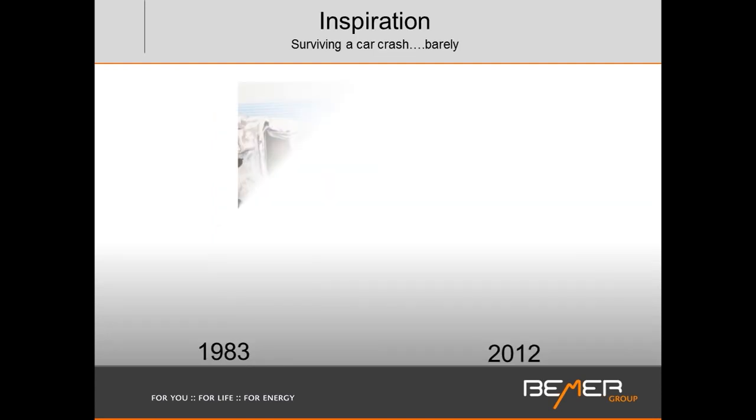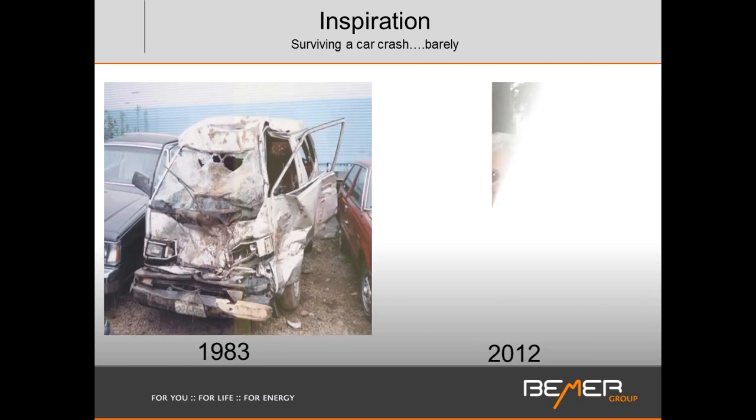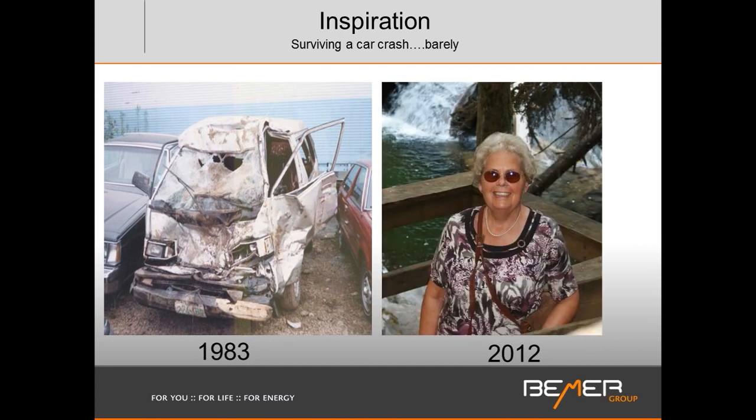It all started in 2006 when I was visiting my family in Germany. My aunt had this device at home and introduced me to the Beamer with the words: 'This is the best investment I've ever made.' A car crash she barely survived in 1983 had left her with trigeminal neuralgia and migraine headaches for over 20 years. She was introduced by a German doctor to this device, and her quality of life changed. She's now 78 — a very vibrant woman.